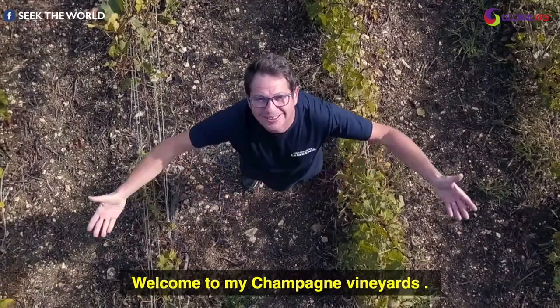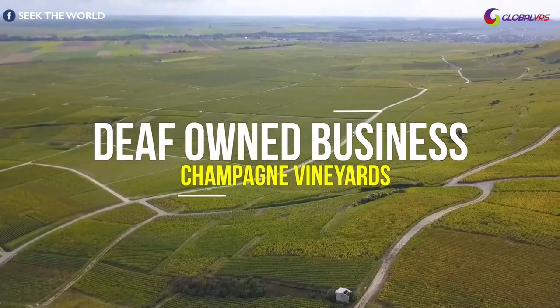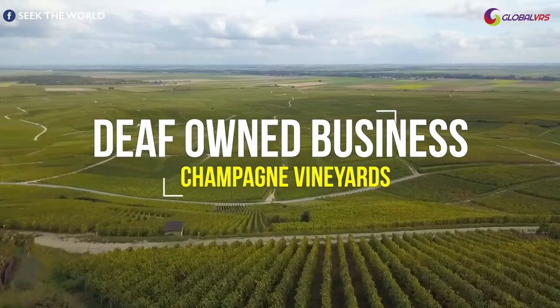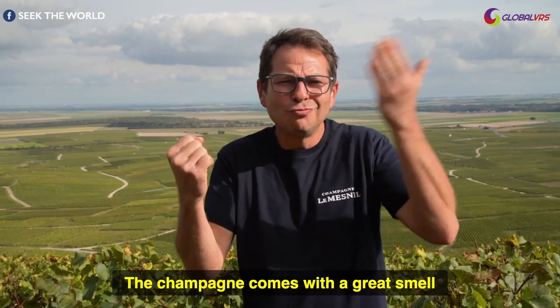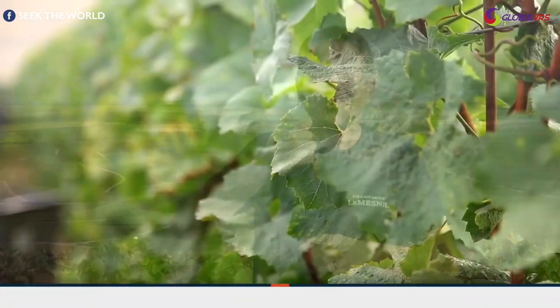Welcome to My Champagne Vineyards. Champagne comes with a great smell and causes fizz when poured into glasses. It is often drank at parties.